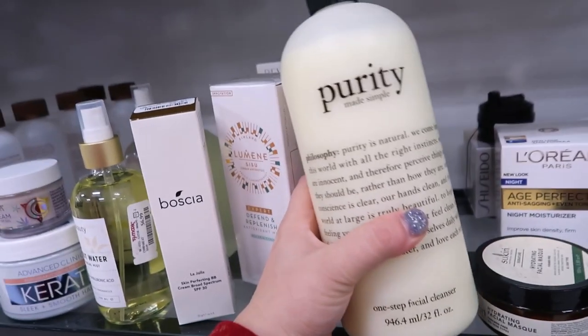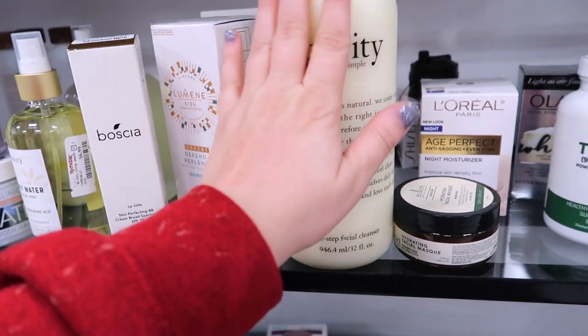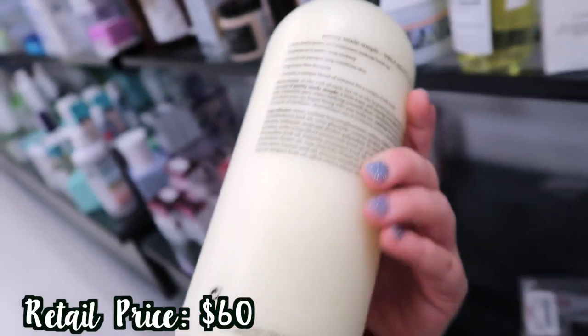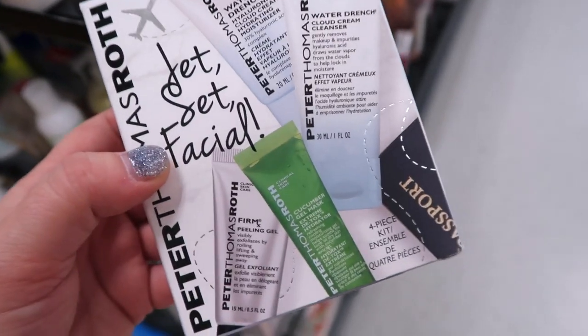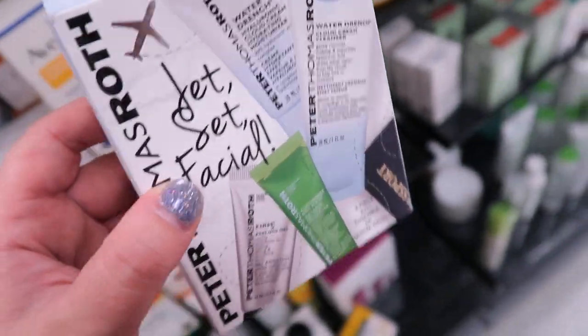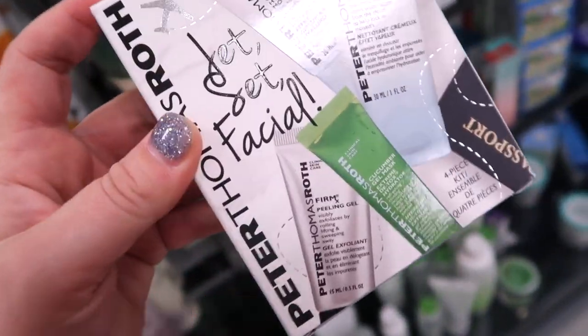There's one of these humongous Philosophy Purity cleansers which would last you seriously so long. I always see the shower gels on this side but not this. This is 32 ounces of the cleanser and it is $24.99, which is super cheap for that. Honestly even the small size costs that much. And they had this mini Peter Thomas Roth kit with a bunch of minis of their popular products — originally $25, going for $14.99. It's called Jet Set Facial — super cute, they have a lot of good stuff.